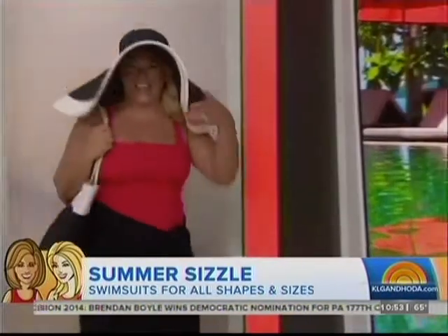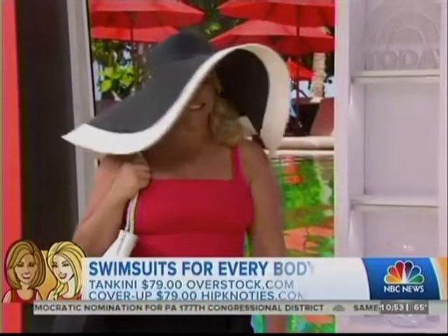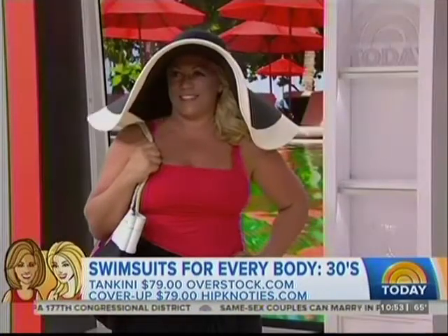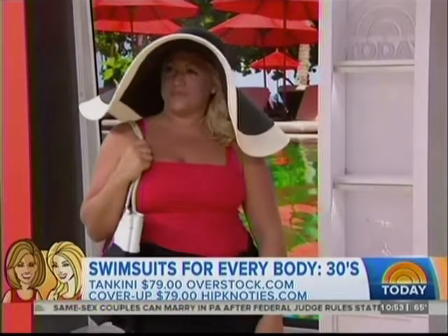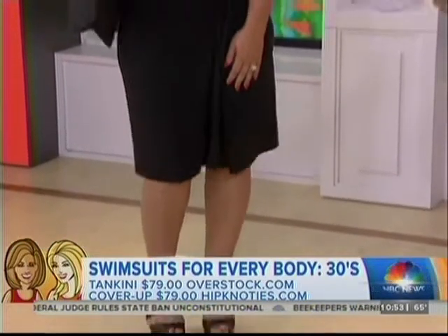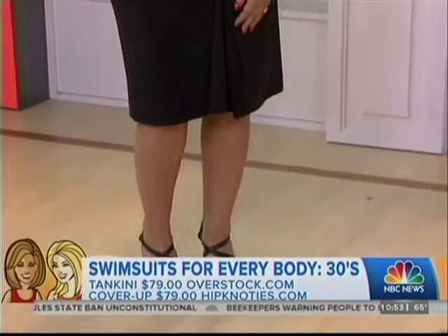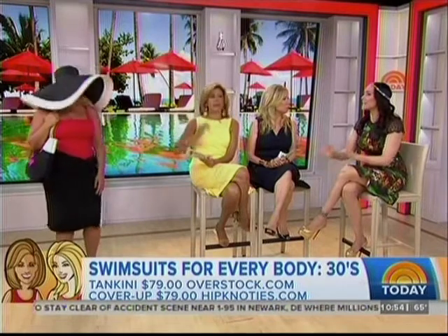Jennifer is on the busty side. I chose this tankini from overstock.com because it has a built-in shelf bra and adjustable straps, almost like a bra, so it really gives her support. I added this fun wrap from Hypnotize that can be worn 30 different ways, taking her right from the beach to dinner. The tankini really does have enough support, and that little bit of pleating — we're going to see lots of ruching today.